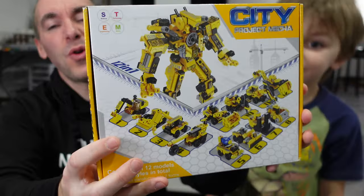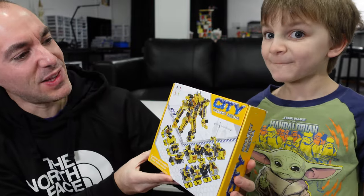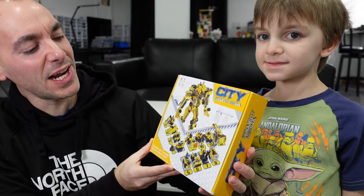Welcome everyone back to another episode of 'How Bad Is It' — the series where I take non-LEGO branded brick building products and answer the age-old question: how bad is it? In today's episode we're going to be looking at something we found at TJ Maxx — this is the City Project Mecca.